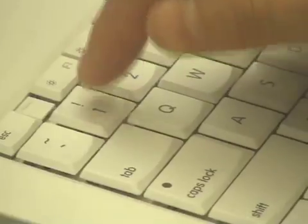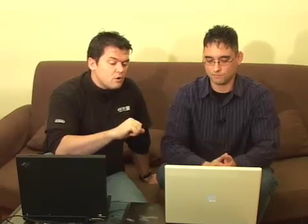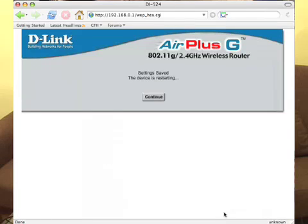So for our purposes, we're going to use a 64-bit key with 10 characters. For the sake of simplicity, we're just using 10 ones — but we don't recommend you do this. Pick something better. We're going to save this now, click the OK button, and the screen will refresh. You have to wait a few seconds because the router is actually going to reboot. Since we're on wireless, the connection will disappear and you'll have to set it up again.